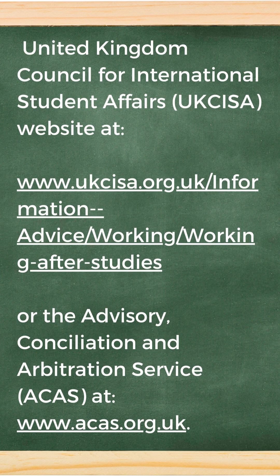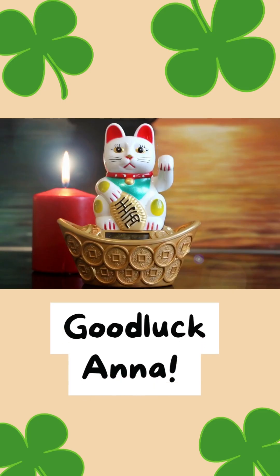For more information on employment rights and skilled workers visas, please visit the United Kingdom Council for International Student Affairs website, or the Advisory, Conciliation and Arbitration Services. Good luck, Anna!